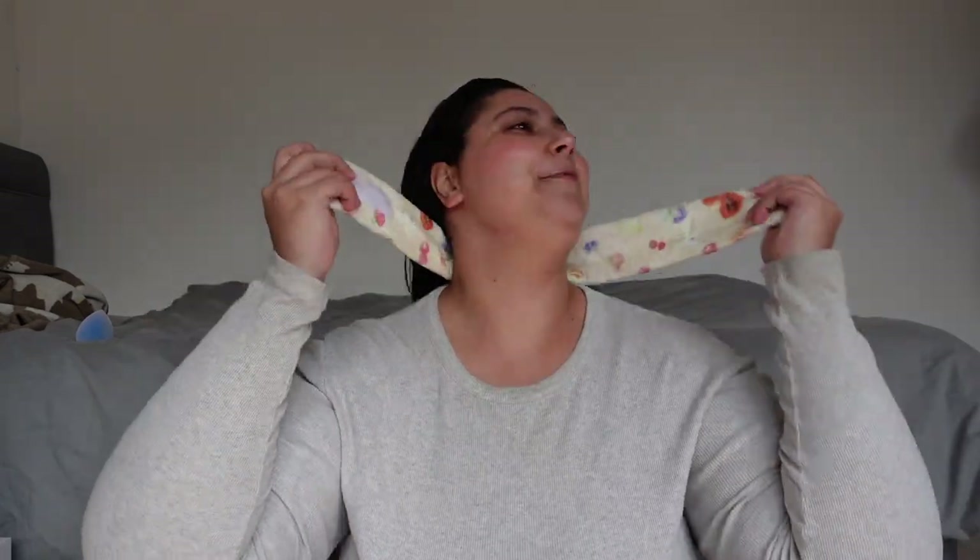I'm gonna start by putting my hair away. I'm using this cute little headband from Drift Avenue. It's so cute — she is mega expensive though. Is she a necessity? Not really, but she is the vibes.